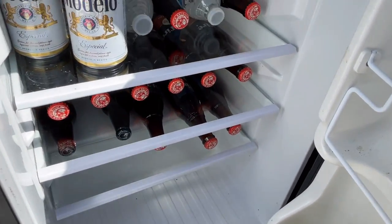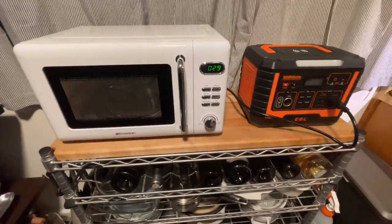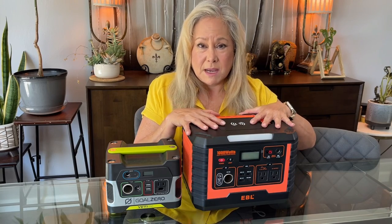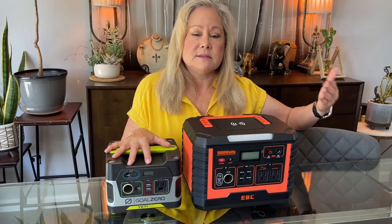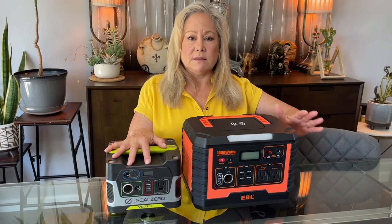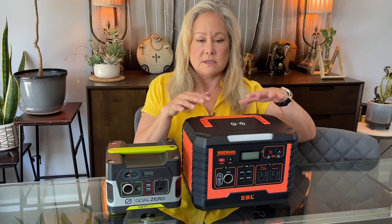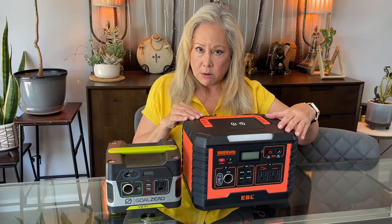If I want to use it for something else, I'll unplug the refrigerator, plug in a microwave, plug in my hot logic, plug in my immersion heater — whatever it is — and utilize this bank for a multitude of things. A smaller bank is okay for CPAPs, phones, even some computers. But if you're going to need to run things like a small refrigerator or a microwave, you're going to want at least a 1000-watt power bank.